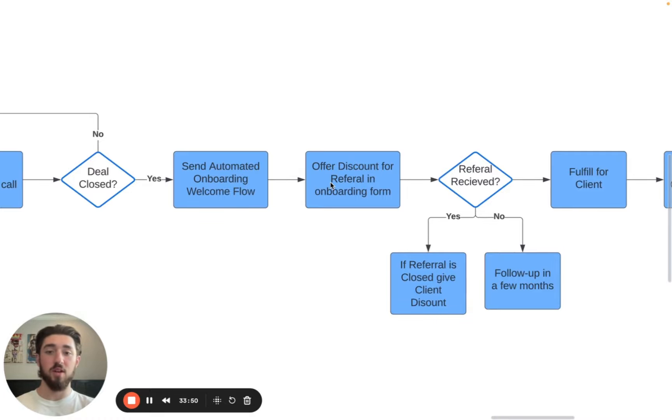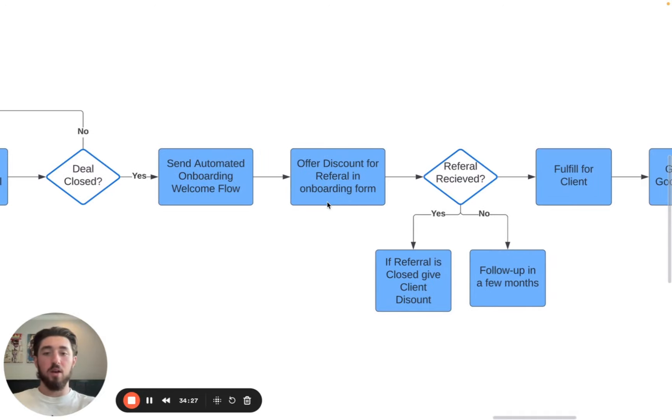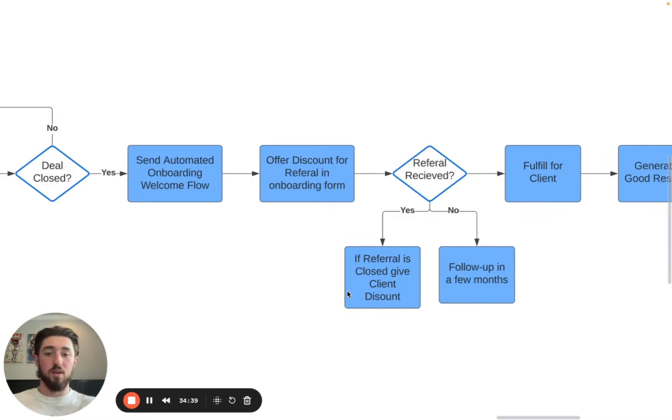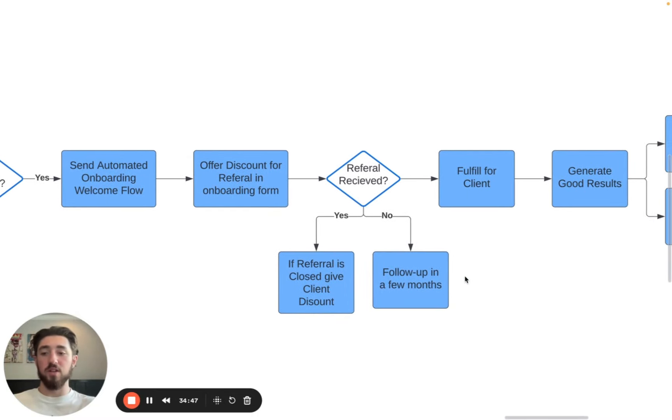This should all be automated — you shouldn't be doing this manually. To maximize the clients you take on and generate more clients, you can offer a referral incentive in the onboarding form. Let's say you run a $5K retainer — if they bring a referral, you can give them a $1,500 discount, so next month they only pay $3,500. You can have a question at the end of the onboarding form like: 'Is there anyone you can refer to us? Just send their email address.' And if so, give them a 30% discount on the next month.